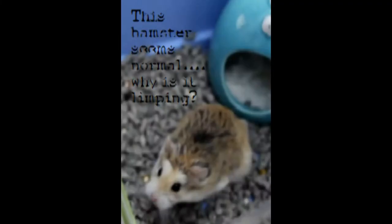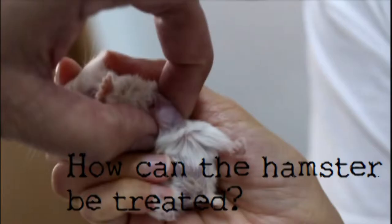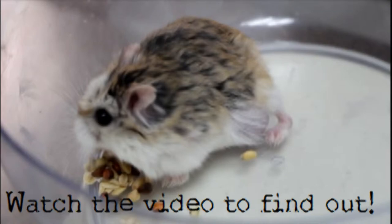This hamster seems normal. Why is it limping? It has lumps on its underside. How can the hamster be treated? Watch the video to find out.